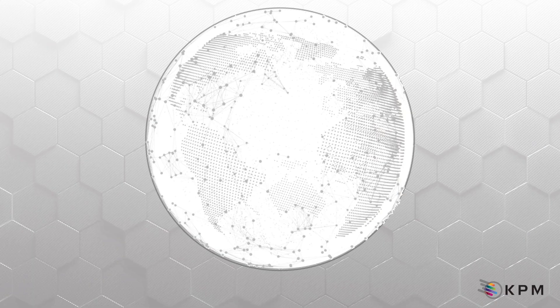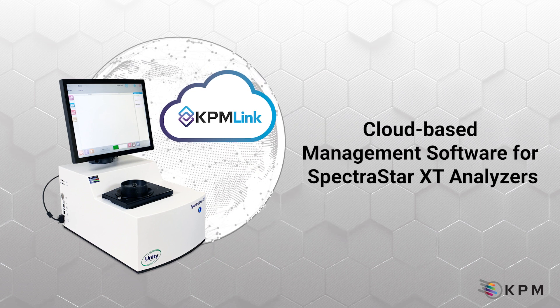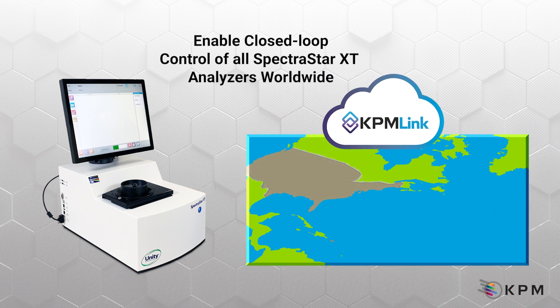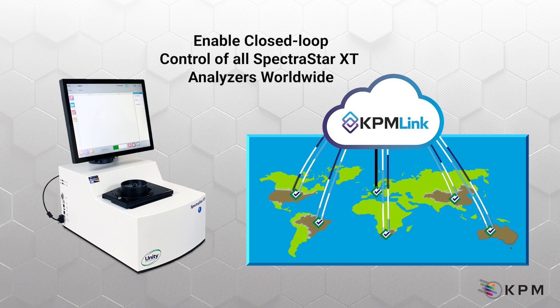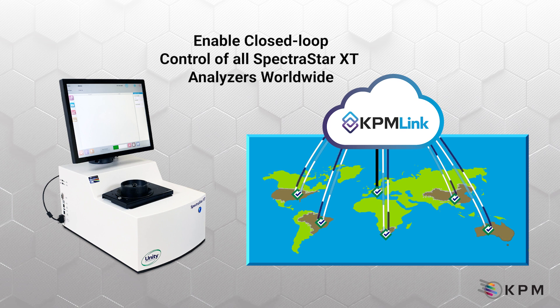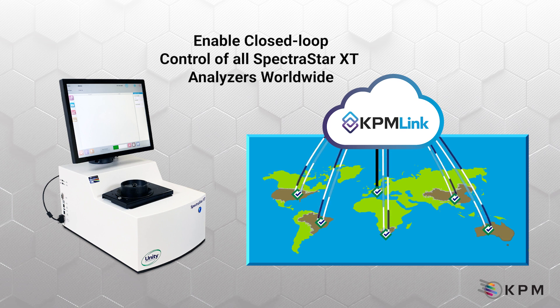Until now. Introducing KPM-Link, a cloud-based management software suite for Spectrastar XT analyzers. KPM-Link provides complete control of multiple Spectrastar XT analyzers within a secure cloud server to ensure all analyzers in an organization operate at exact standards and consistent configurations, regardless of location or operator expertise.